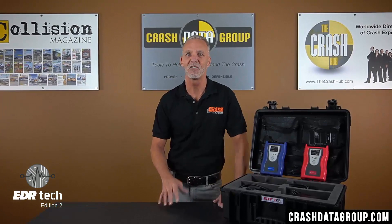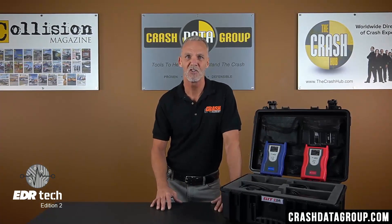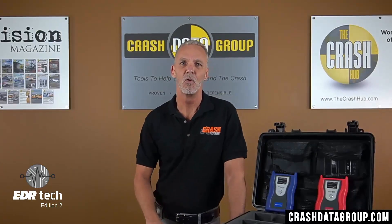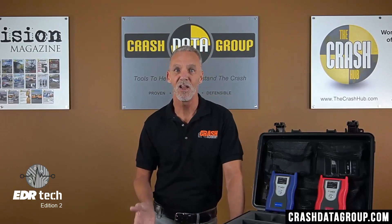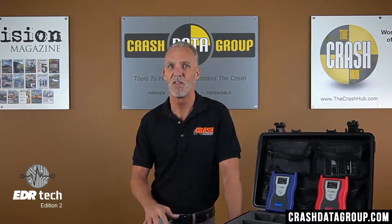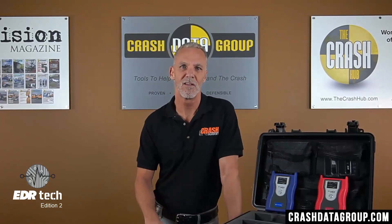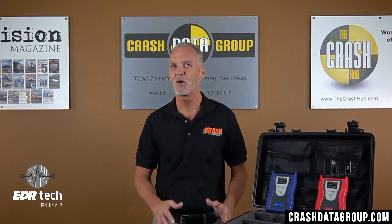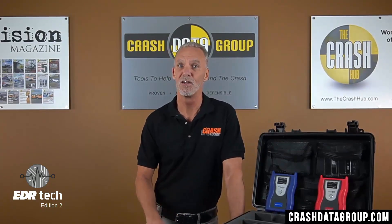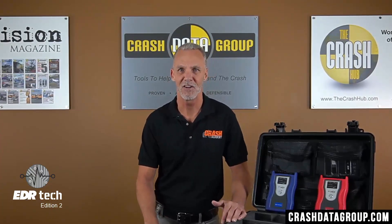A common question is: why are there two separate tools, and why aren't they part of the Bosch CDR Tool System? The Bosch CDR Tool was developed in the early 2000s and supports the majority of auto manufacturers. A pivotal time within the EDR tool industry was late 2012, when a U.S. Federal regulation took effect that required auto manufacturers to make their EDR data available through a commercially available tool. Prior to that, the data was considered proprietary to the auto manufacturers.